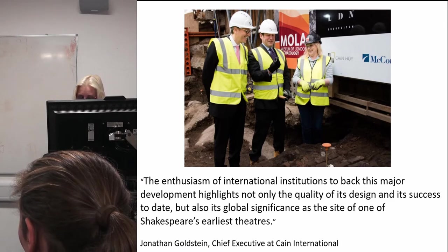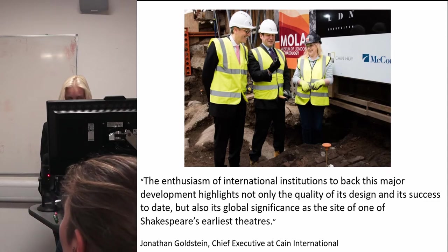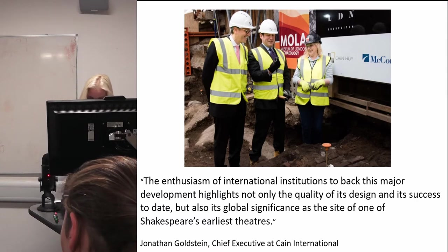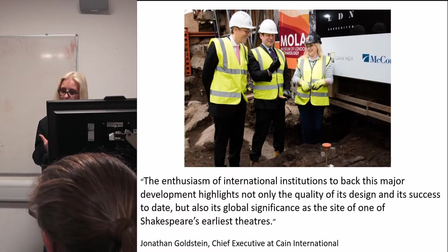The enthusiasm of international institutions to back this development highlights not only the quality of its design but also its global significance as the site of one of Shakespeare's earliest theatres — the words of Jonathan Goldstein, chief executive of Cain International, who is genuinely enthusiastic about the archaeology even when there isn't a reporter in the room looking for a soundbite. Lily Ling, UK managing director of Vanke, China's largest property company, also spoke about the project in terms of its uniqueness and cultural and historic importance.